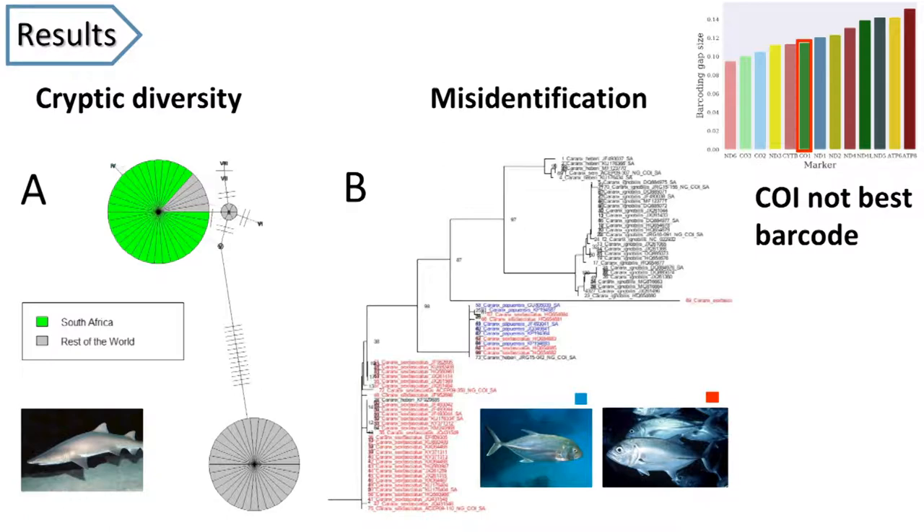In the phylogenetic tree in figure B, we have some evidence of misidentification between some of the trevally species. If you follow the blue and the red, we would expect all of the blue sequences to go together and all of the red sequences to go together, but we have a mix between different species in the genus — clearly an indication that further in-depth phylogenetic analysis is needed.